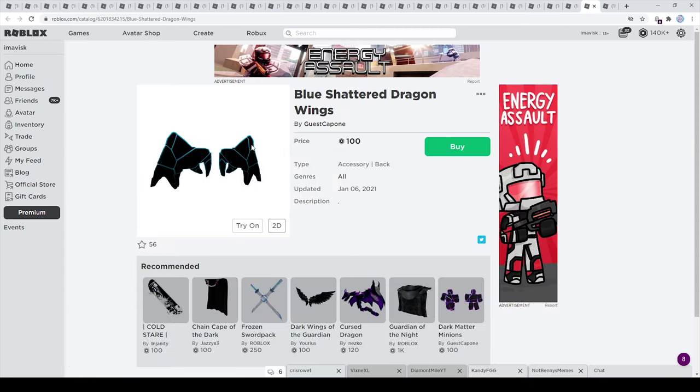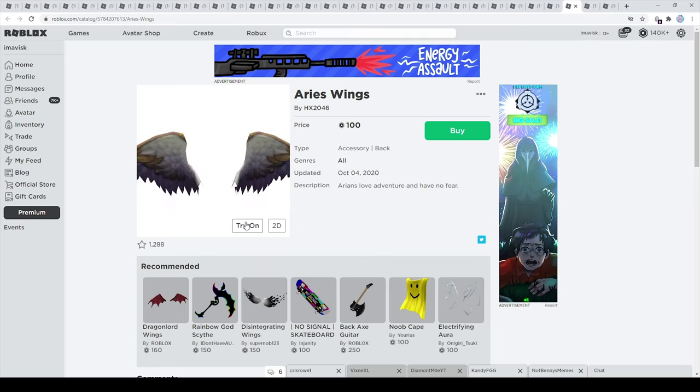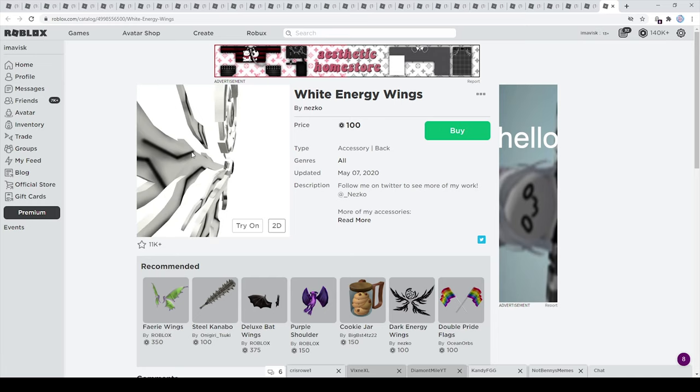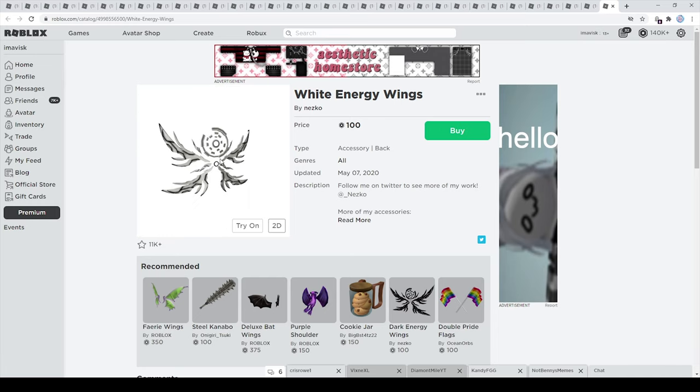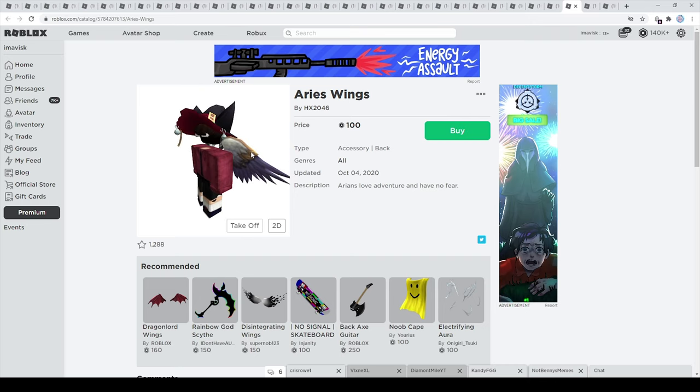These are the main ones I wanted to showcase. A very nice gradient on the shattered wings, and these ones by Nesco — as you can see they have this glow effect and I just think they look very very amazing. Look, that's how these wings actually look — they look really really stunning.